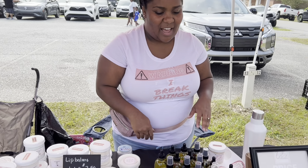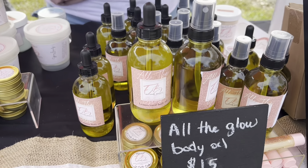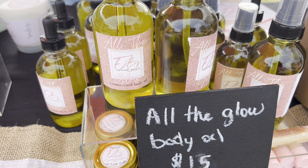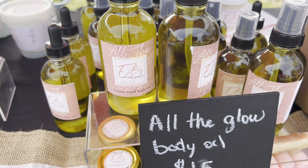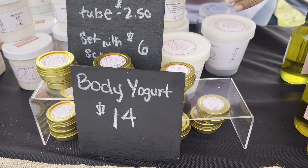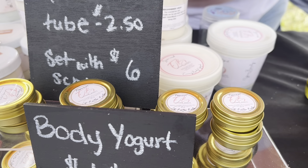Welcome to Gettin' Down Beauty. I am Tiffany Knight and I'm the owner. I'm a licensed cosmetologist and I make my own natural skincare products. Here I have my lightweight body oils. They are made with a base of great oils — all lightweight. They quickly absorb into the skin and will soften the skin instantly.